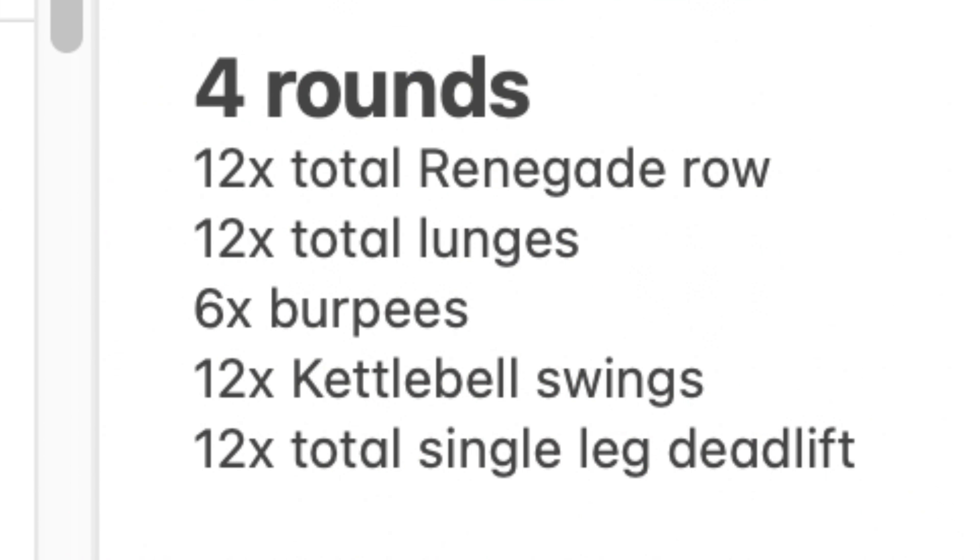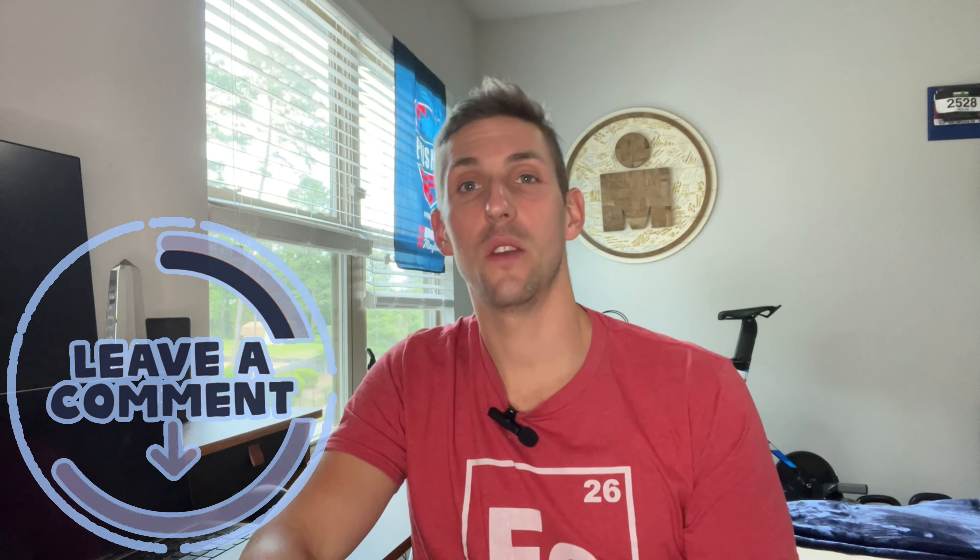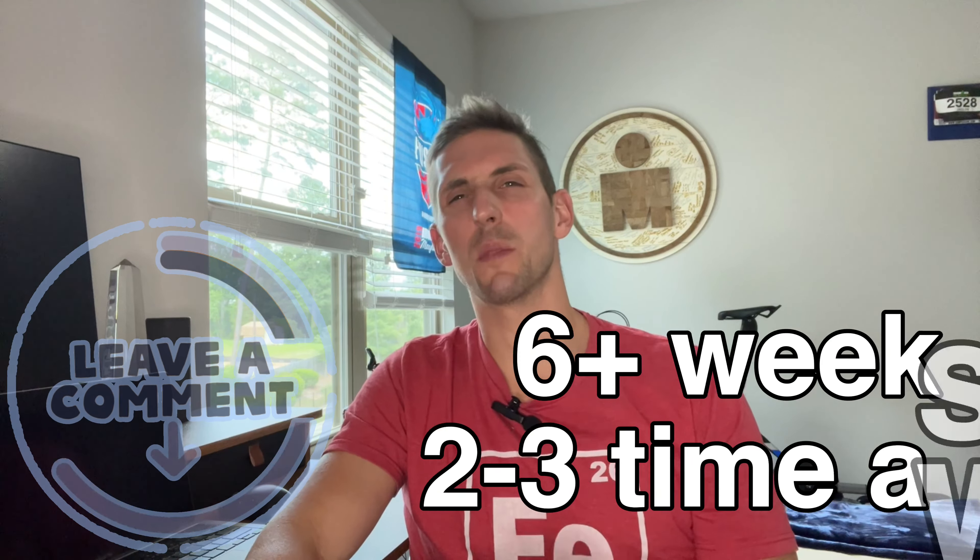You can string all these exercises into a circuit — I'll put it on the screen right now for you to take a screenshot. This will give you a bit more of a cardio benefit. If you have any favorite exercises that have helped you in your cycling, please comment below.